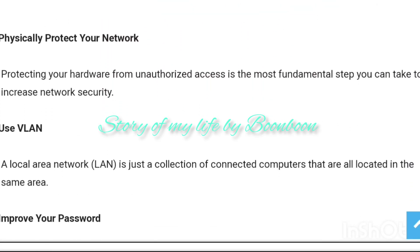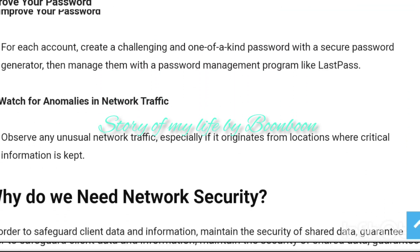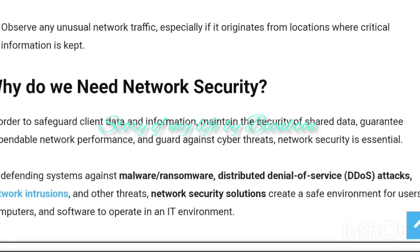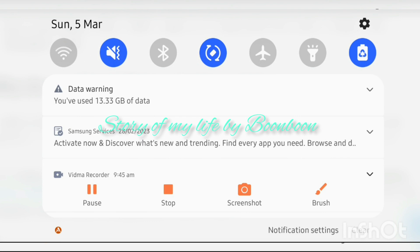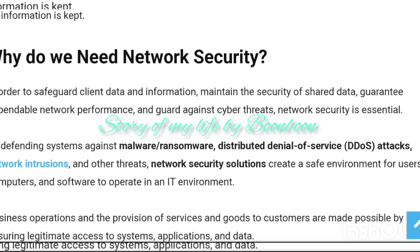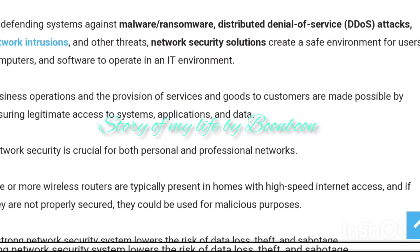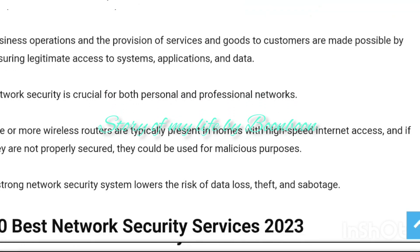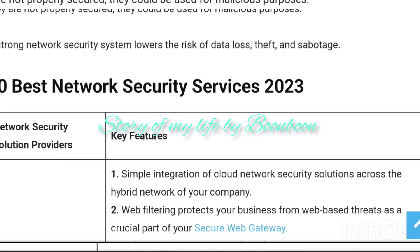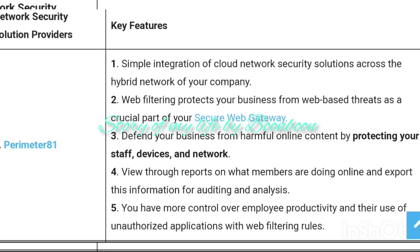Network security software is used to strengthen an organization's internal security, as threats can occur within the network itself. In this tutorial, we have listed down the 10 best network security management software available in the market. Network security software offers multiple layers of security to your device as well as your network.